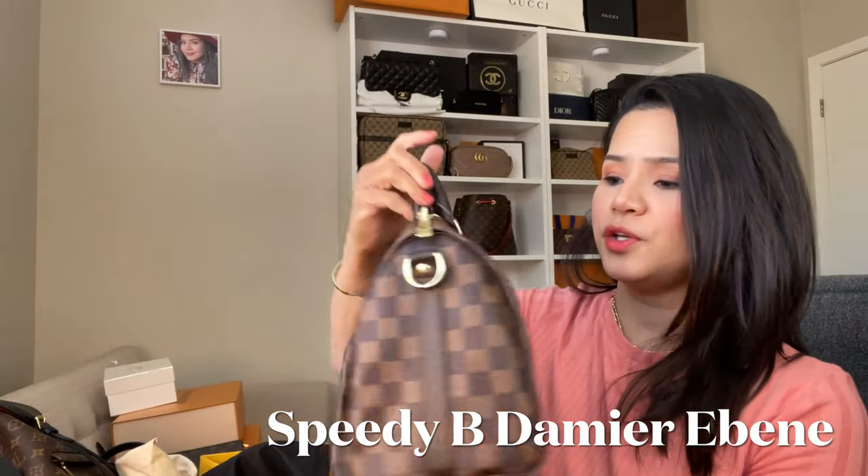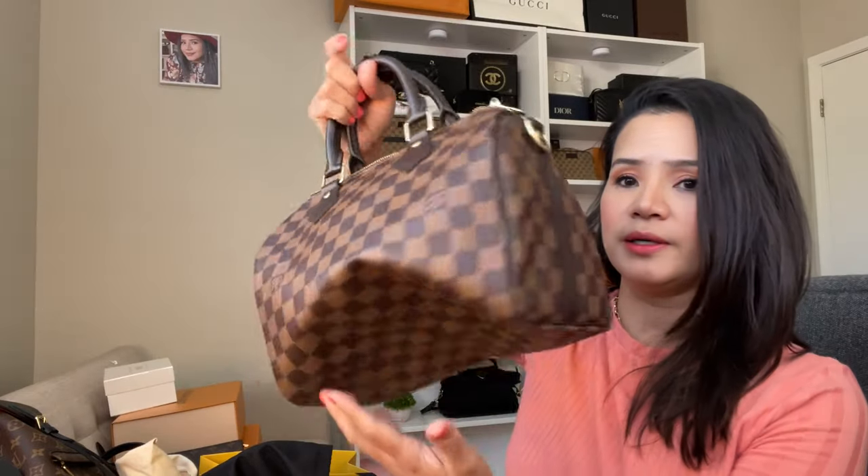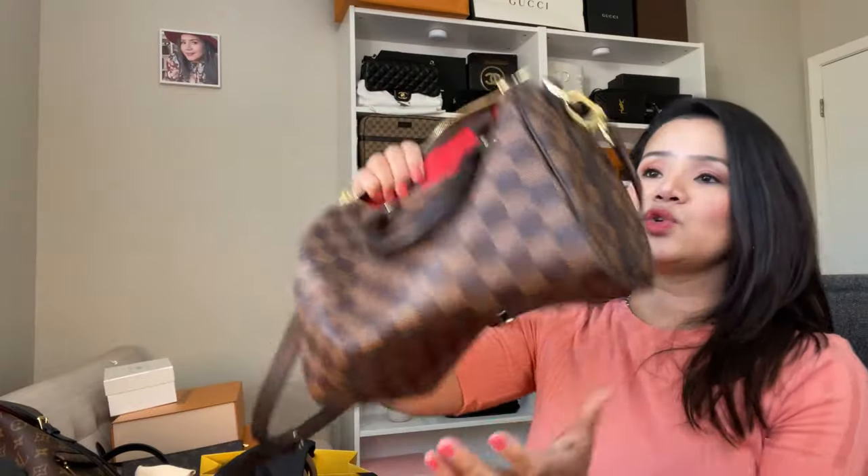I also got a Speedy Ebene bag. This is the size 25. I used to have a Speedy 30 in Ebene a long time ago — about 15 to 18 years ago — and I sold it because it didn't have the strap option. Louis Vuitton prices go up almost every year, so I grabbed this one right away. I love this Speedy 25 because it's just the right size for me. I got the treated Vachetta so I don't need to worry about it.